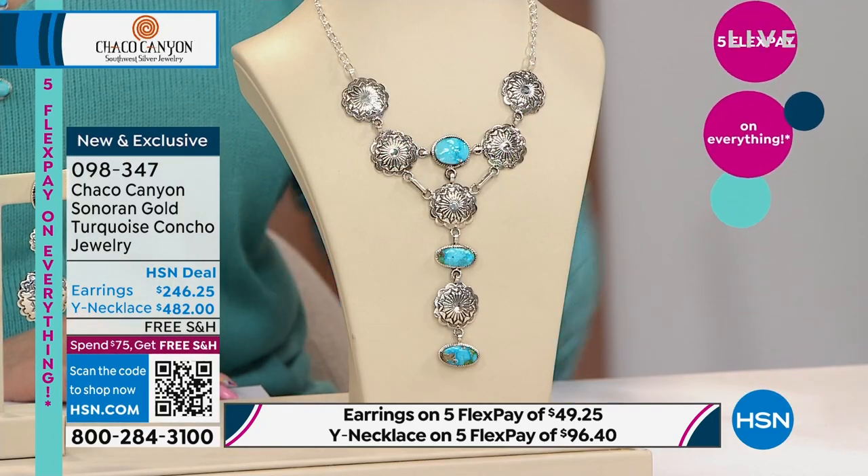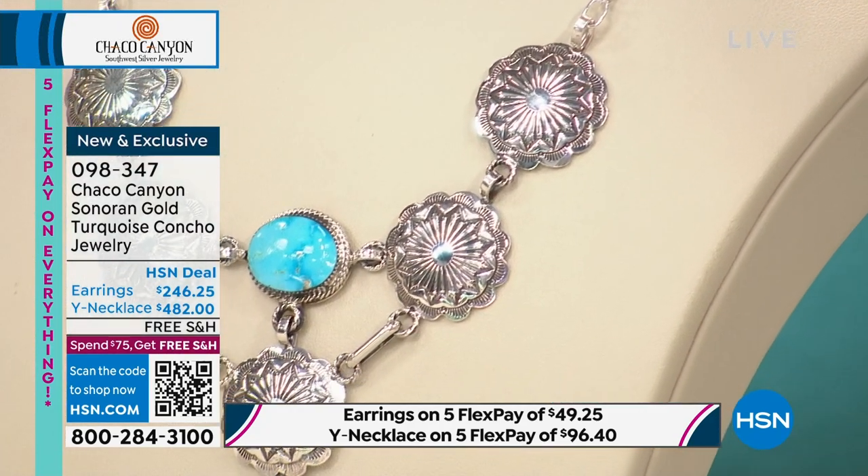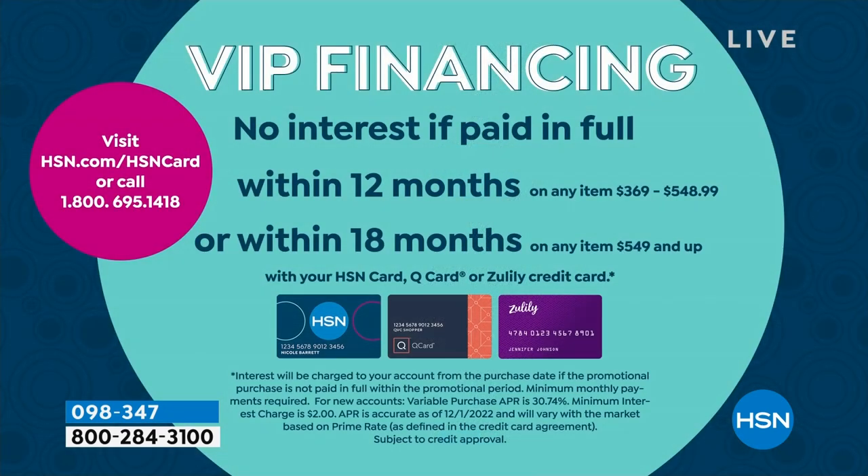Helen notes: if you were at the Tucson Gem Show or in boutiques in Arizona or New Mexico and saw a necklace like this, it would probably be thousands of dollars. With the HSN card, you can buy this necklace and take a year to pay it off — zero interest if paid within the year, at about $40 a month through VIP financing. They also accept the Q card from sister networks Zulily, also with VIP financing — a full year to pay however you want.